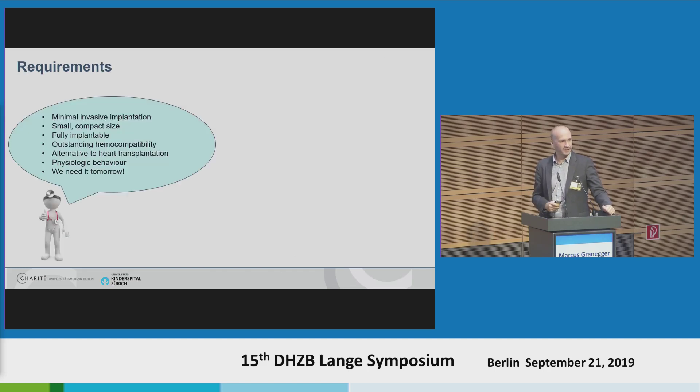When I started working in this field, I went to experts and asked how this pump should look. We heard the typical requirements: minimal invasive implantation, small compact size because we want to implant it in both pediatric and adult patients, fully implantable, outstanding hemocompatibility, a real alternative to heart transplantation, and it should mimic physiologic behavior. And since we have the urgent medical need, we need it by tomorrow.